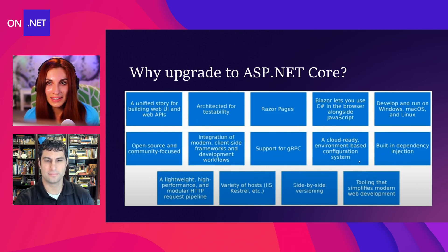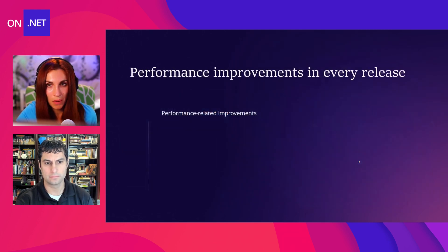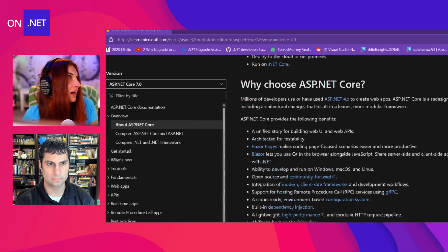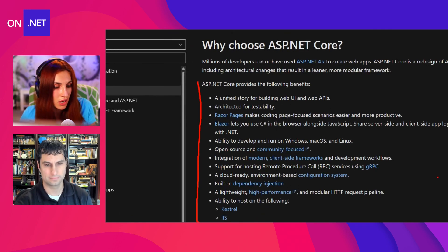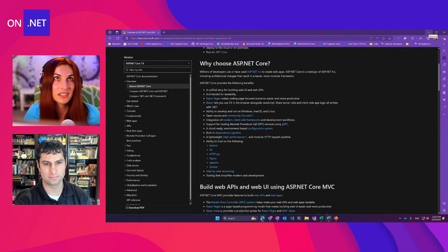Now, as we clarified that, I'm super excited to talk about what are the benefits of the latest .NET and why you should upgrade to ASP.NET Core. There are so many — you can see them all in the boxes — but I wanted to highlight my top ones. Before highlighting them, I want to show an article where you can read about all of them. So if you go to learn.microsoft.com, ASP.NET Core, 'Introduction to ASP.NET Core,' or just search for this name, you can find an article that talks about all the benefits of ASP.NET Core. If I don't mention something today, you can find everything here, and I highly recommend checking it out.